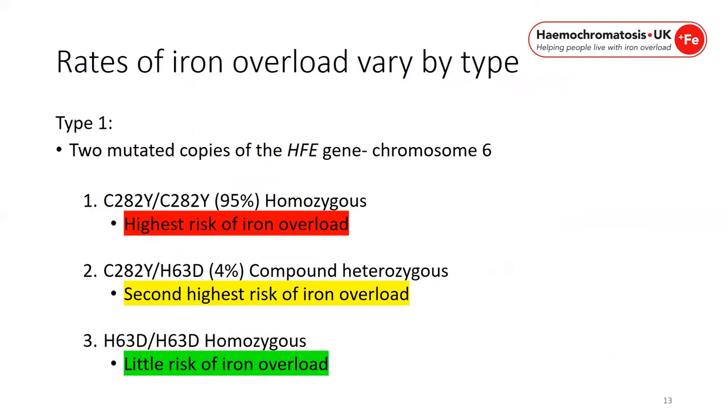Rates of iron overload vary by type. The two mutated copies of the HFE gene are located on chromosome 6. The C282Y homozygote — two copies of the C282Y mutation — accounts for 95% of people with genetic haemochromatosis and carries the highest risk of iron overload. The C282Y/H63D compound heterozygote is 4% of cases and is the second highest risk. The H63D homozygote represents little risk of iron overload and accounts for approximately 1%, along with a few rarer HFE gene mutations still under research.